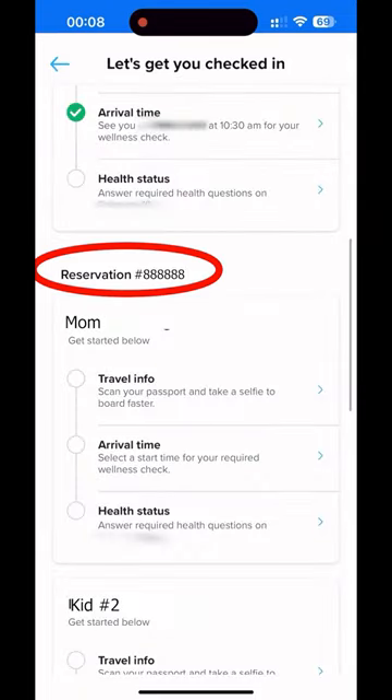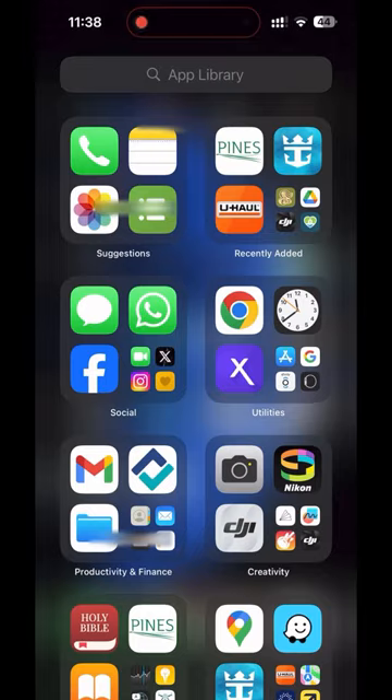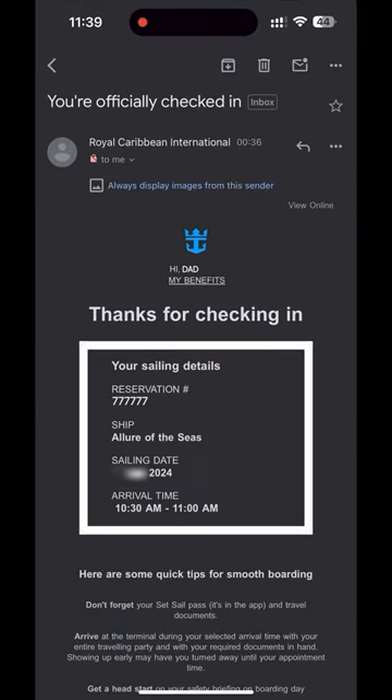If your reservations are connected, which they should be, you'll see the rest of your party listed and you can quickly do the same for everyone. It worked perfectly. I got an email confirming that we were officially checked in and our arrival time was the same for everyone.